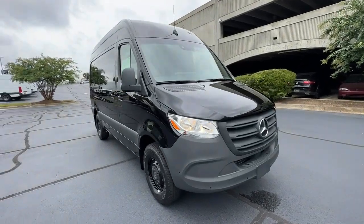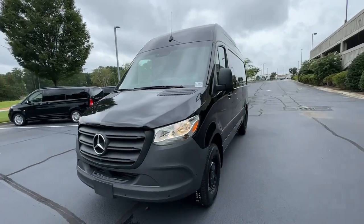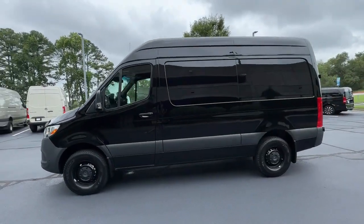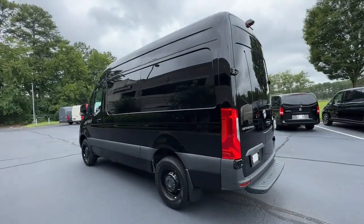Introducing the 2023 Mercedes-Benz Sprinter. See for yourself when you take it out for a test drive. Our professional staff looks forward to giving you excellent service. The following are some of this vehicle's highlighted options.